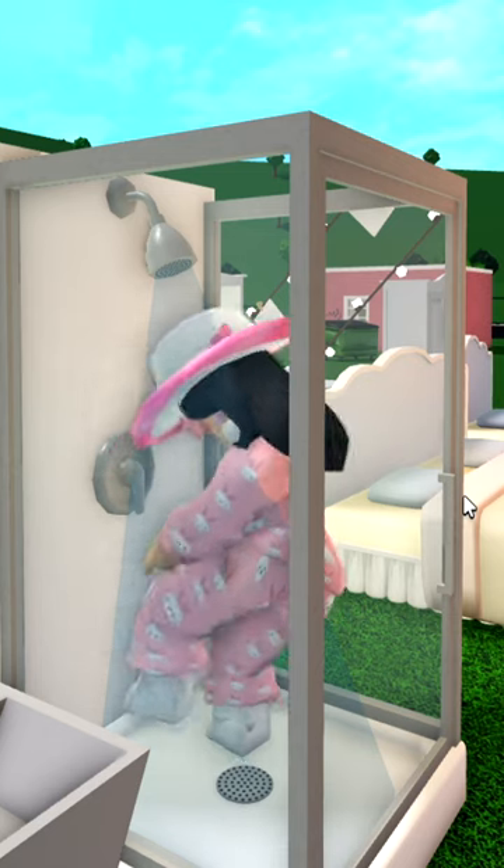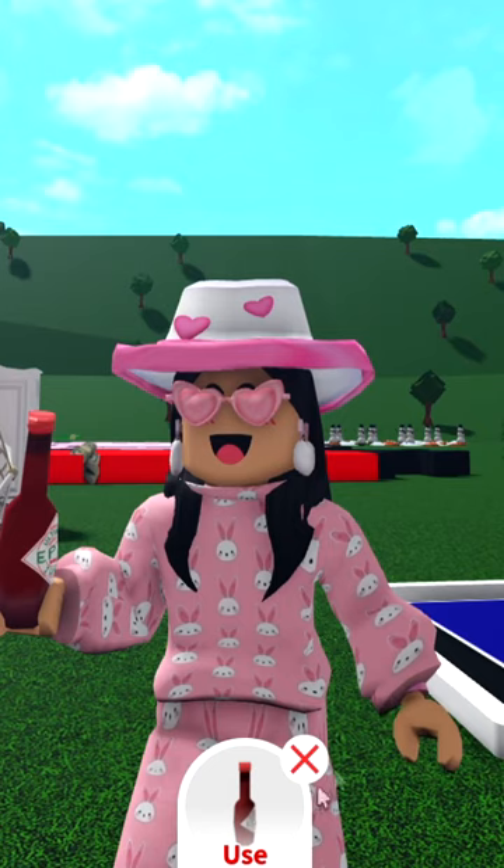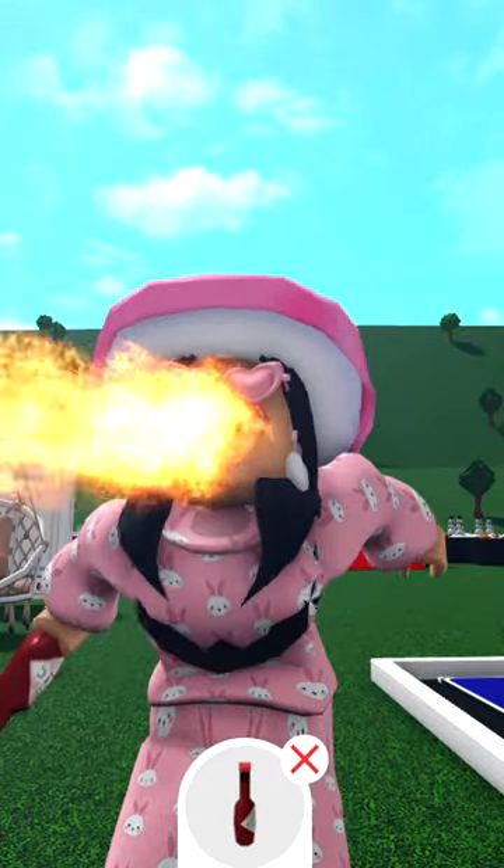There's a new shower animation where you wash your feet. And when using a tissue, you actually sneeze into it. When drinking the epic sauce, you actually breathe fire — I'm a dragon.